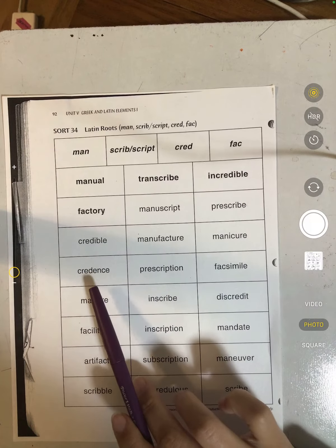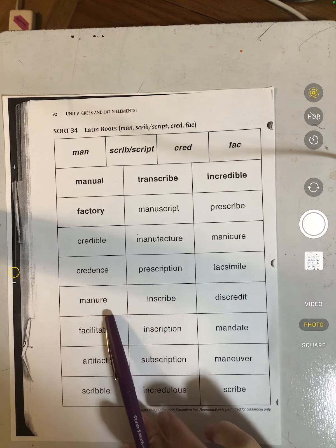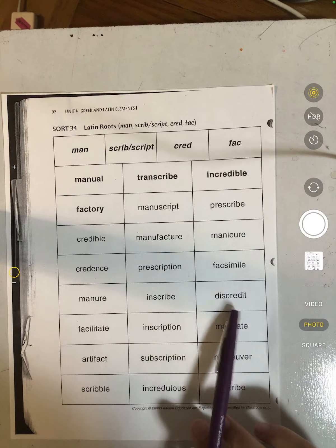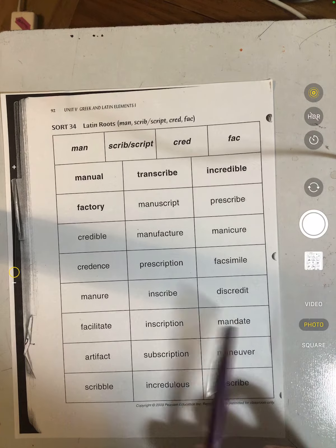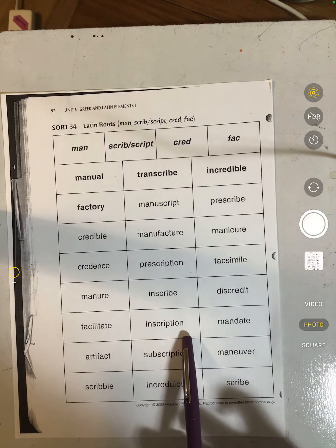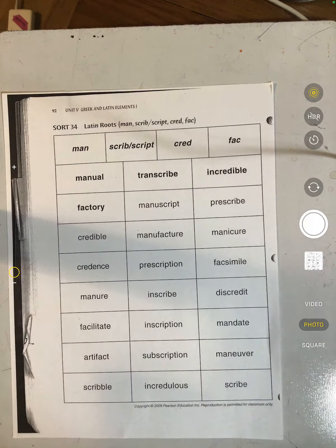Manicure, credence, prescription, facsimile, manure, inscribe, discredit, facilitate, inscription, mandate, artifact, subscription, maneuver, scribble, incredulous, and scribe.